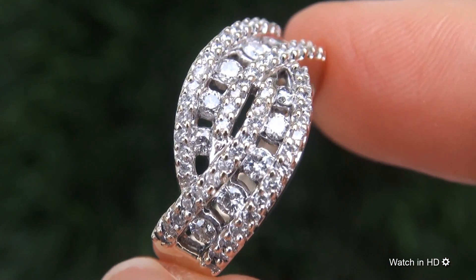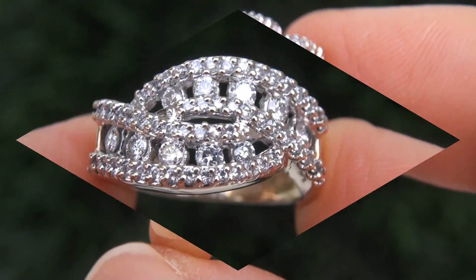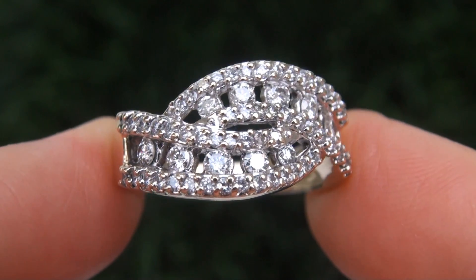It is a genuine solid 14 carat gold ring from a private estate collection. The diamonds weigh in at a jumbo 1.33 carats combined, with a highly sought after clarity and color.